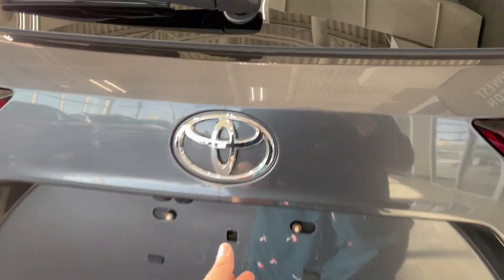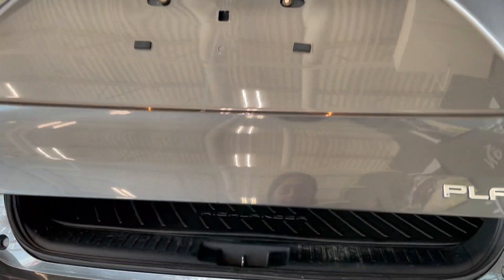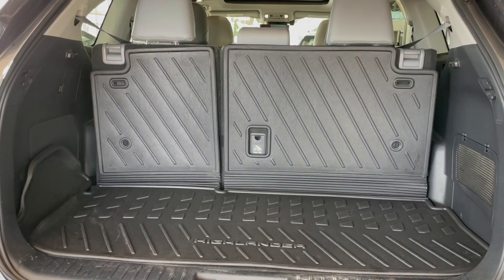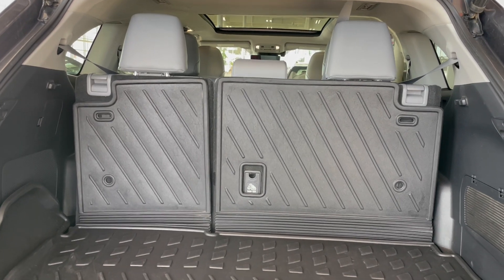The lift gate is easily opened with a push of a button, revealing extensive cargo space, cargo mats, and third row seating that can be folded down to create even more storage space.